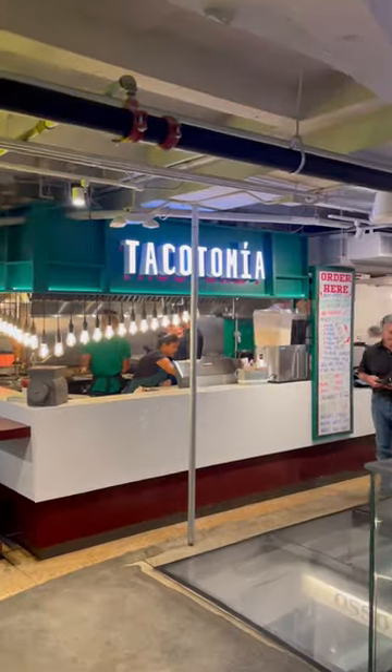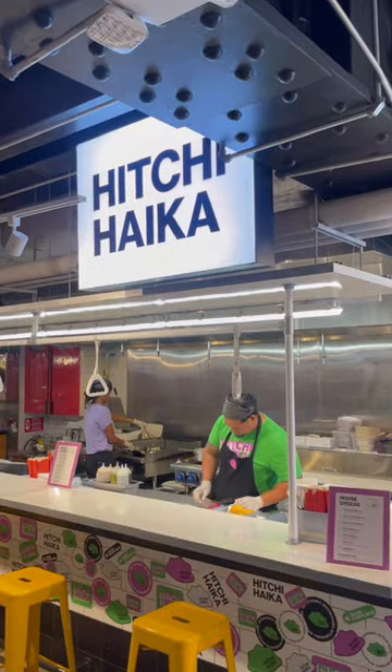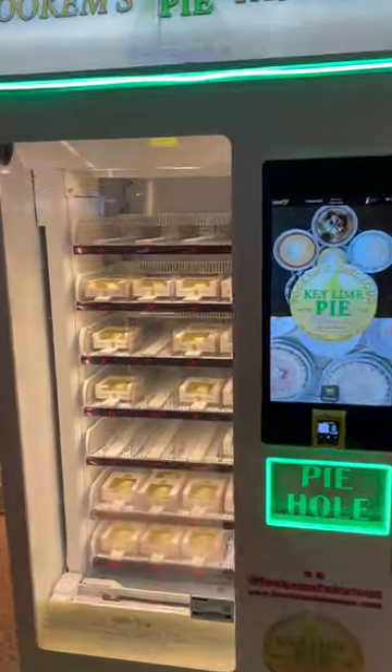This place has three full floors of food options. You name the cuisine or the type of food and they probably have it. They even have a key lime pie vending machine. And after trying as many places as I possibly could, here are my favorites.